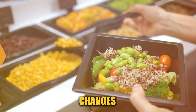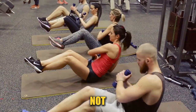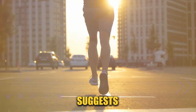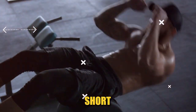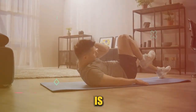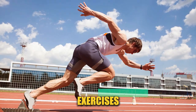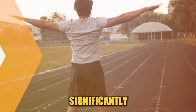Alongside dietary changes, exercise plays a pivotal role in reducing visceral fat. But not all exercises are created equal when it comes to targeting this stubborn fat. High-intensity interval training, or HIIT, involves short bursts of intense exercise followed by brief recovery periods. This type of training is incredibly effective at burning visceral fat because it boosts your metabolism and keeps it elevated for hours after your workout. Exercises like sprinting, jumping jacks, or burpees in a HIIT format can significantly torch visceral fat.